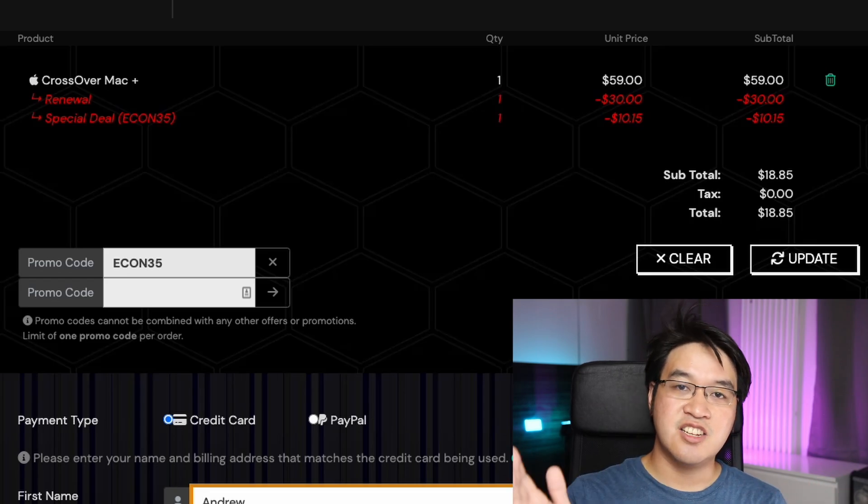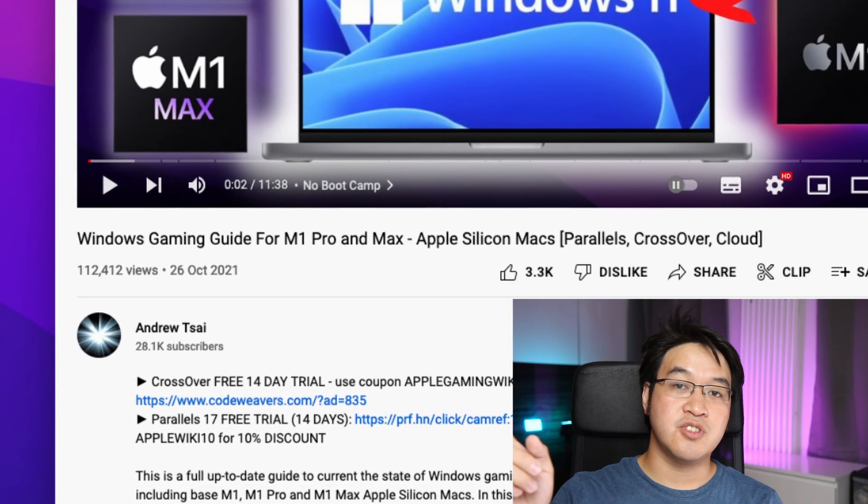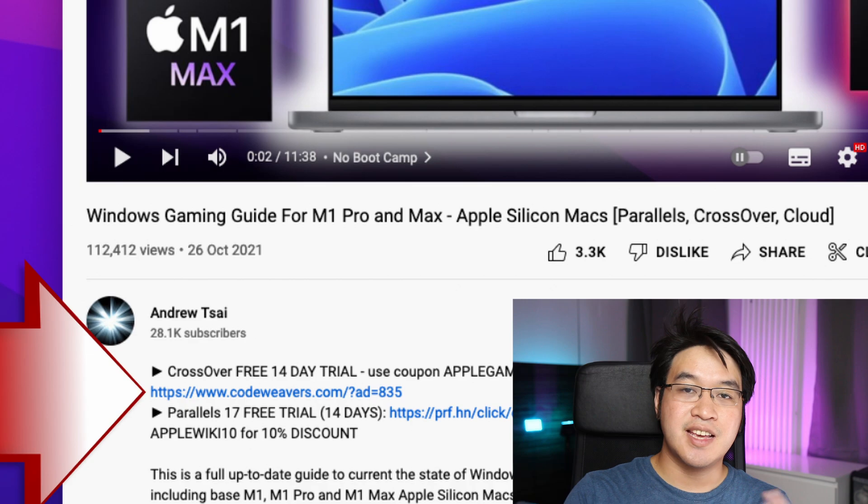Now that we're here, there's actually nothing stopping us from renewing multiple times. You could potentially renew Crossover three times for the price of one standard year subscription. So if you do decide to renew, make sure to follow the link in the description — every renewal that follows the link is also going to credit the affiliate account too.